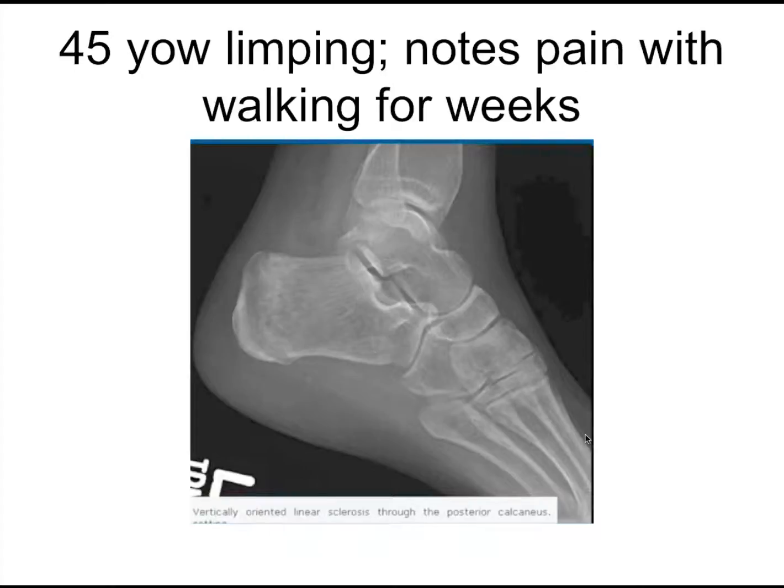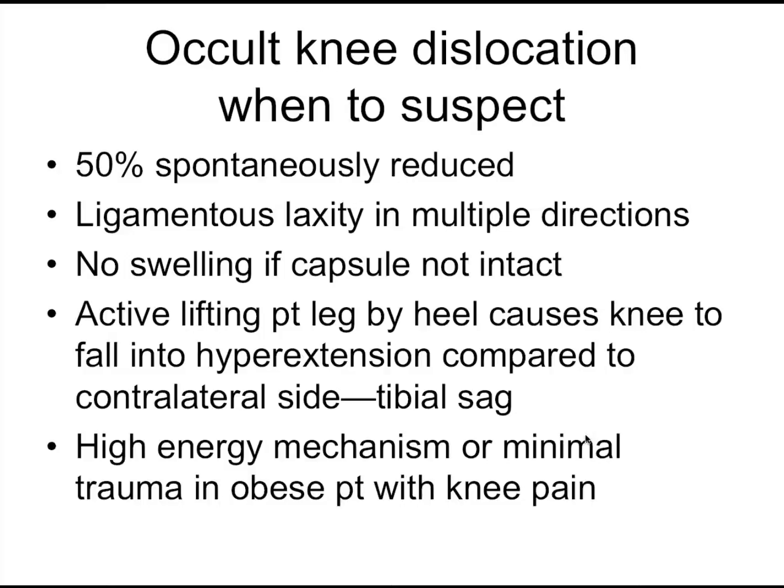When you see that vertical opacity, think about a stress fracture. This patient really needs to be worked up. The trabeculum — once again — this fracture is perpendicular to the trabeculum. It's a classic presentation for a stress fracture.